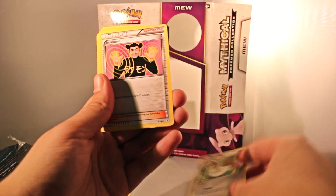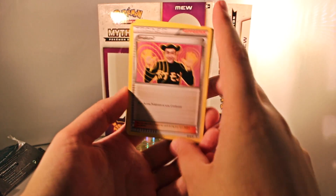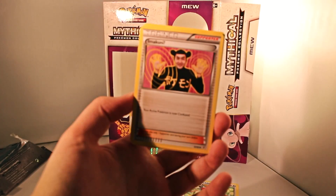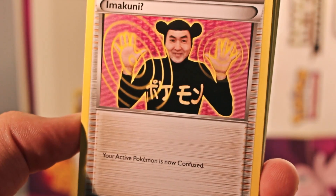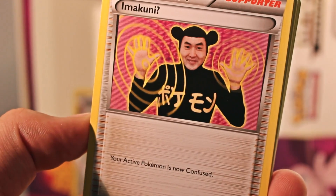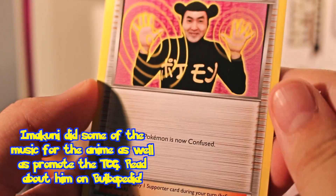We have Fletchling — that's cool art. Or wait — Imakuni? What? What is this card? What the hell is this? Your active Pokemon is now confused. What is this card? It makes your own Pokemon confused? Who is Imakuni? I gotta look this up. There's gotta be some story or something. Oh my God, what in the world is that?